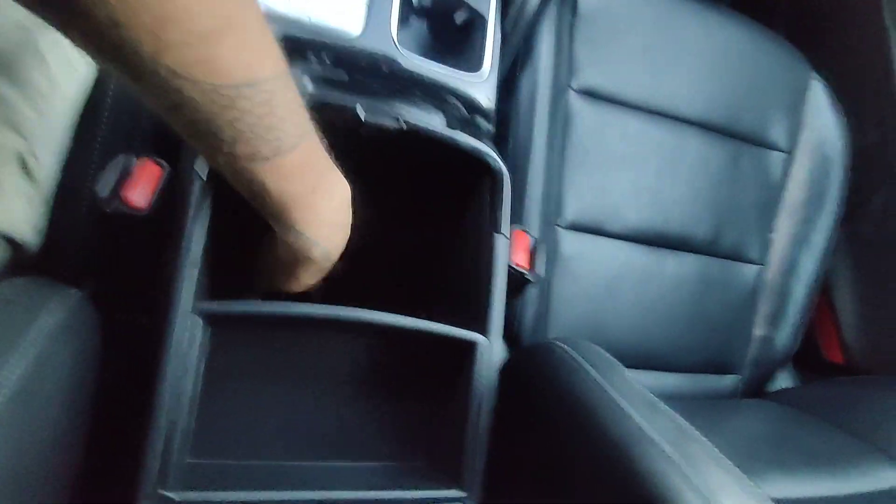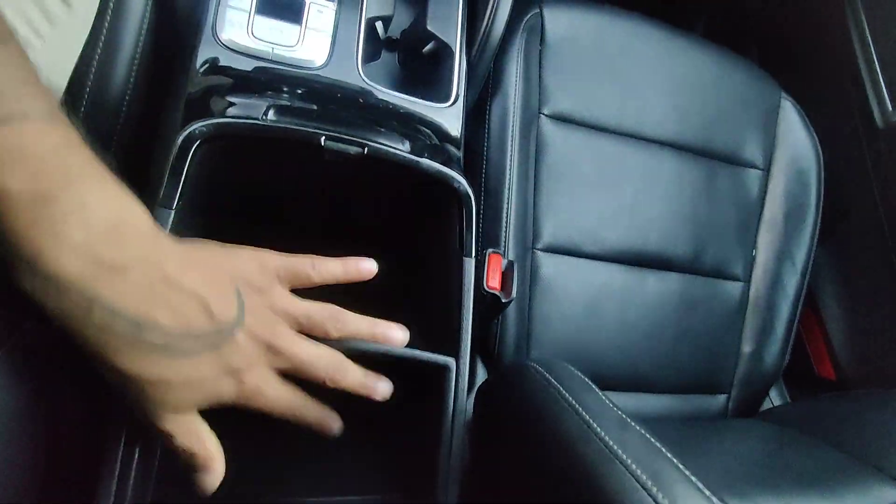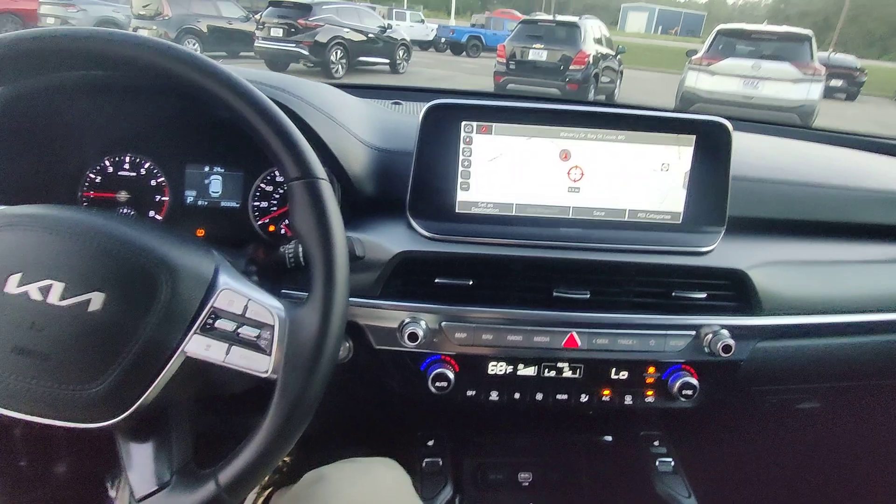Leather-wrapped center console. It's not felt-lined on the inside, but it is at the very bottom — that's a pretty deep well. You've got two cup holders here and that's about it.